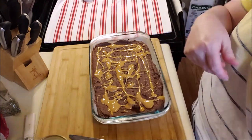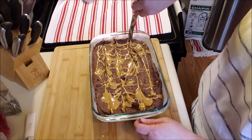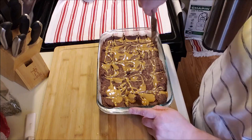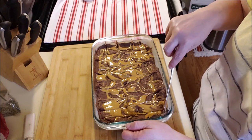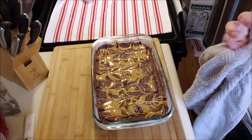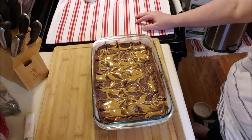Take a little knife, just like you would with regular brownies, and run it through to get the peanut butter buried a little bit. Go this way too — look how pretty that looks. These brownies don't really puff up. They're going in the oven for 45 minutes at 350 degrees, and I'll show you when they're done.